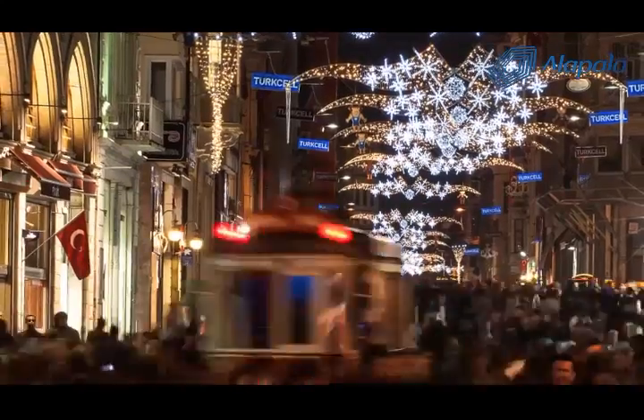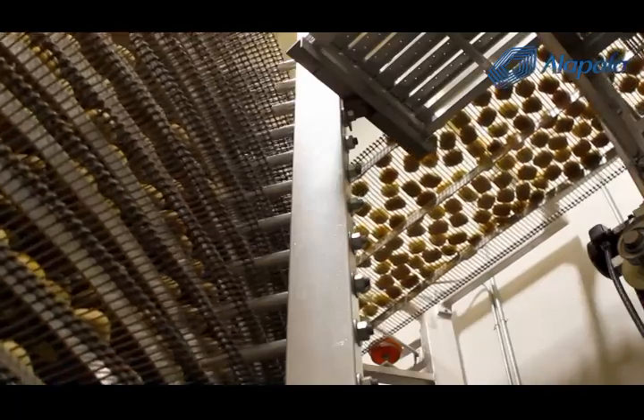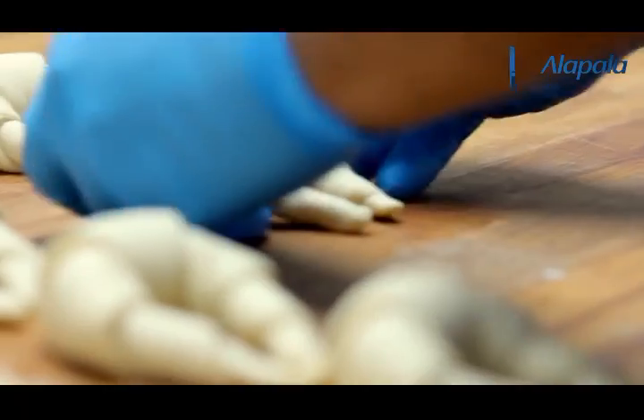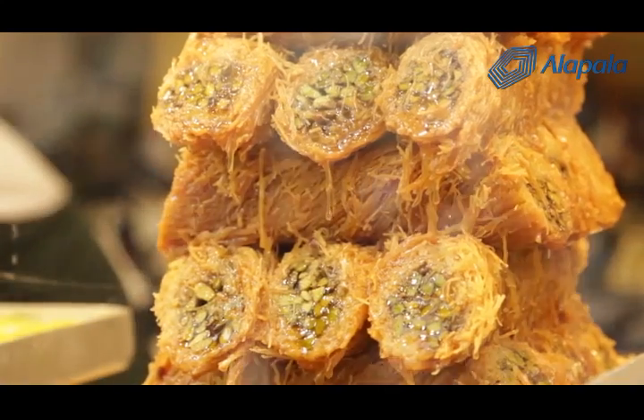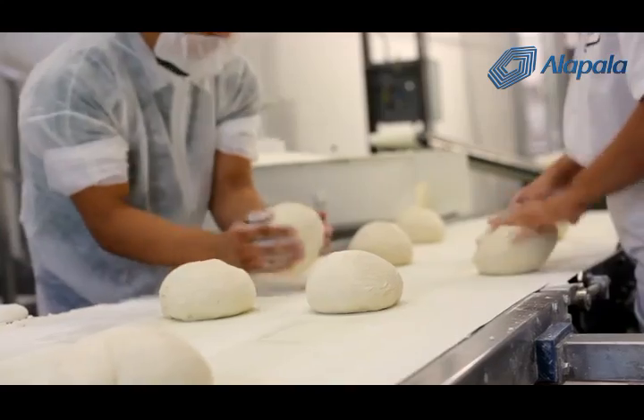In recent years, consumption habits around the world have changed, but bread is one of the main staples that cannot be replaced. Whilst its name changes from culture to culture, all kinds of bakery products such as cookies, cakes, Turkish baklava and pastries are associated with life's enjoyable moments.